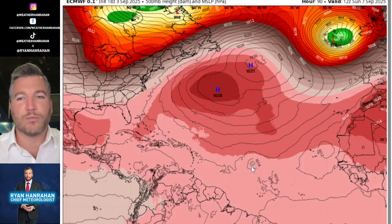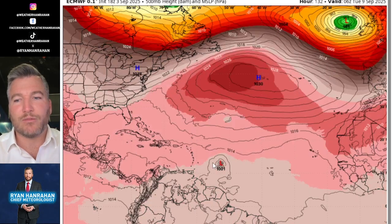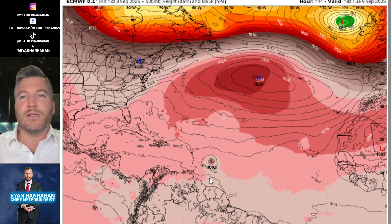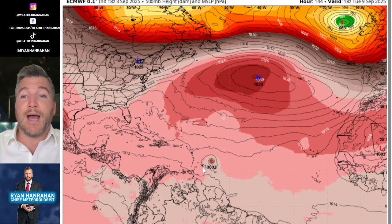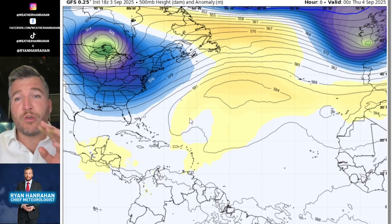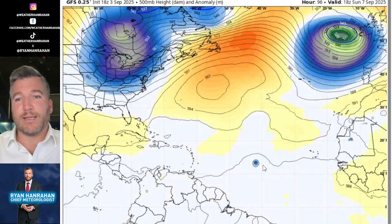This is the latest European model run — the early evening run — and notice the storm strengthens as it moves west. A big anomalous high to the north is effectively steering this storm westward. There is some question as to how far west and southwest it gets. At 144 hours — about seven days from now — the European model brings the storm very close to the leeward islands, indicating a potential hit. Depending on how strong it is, it could be a hurricane heading toward the islands.